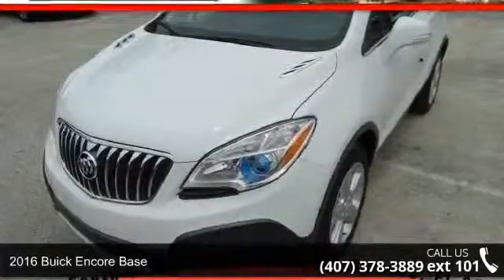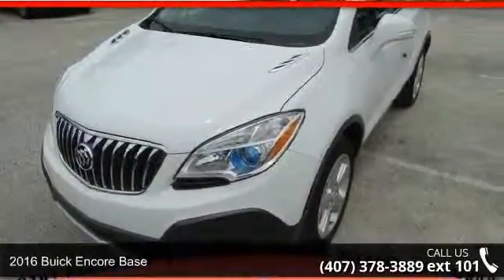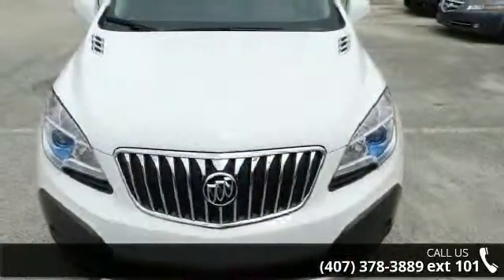Check out this 2016 Buick Encore Base. If you are looking for a first-rate auto, this one could be yours today.